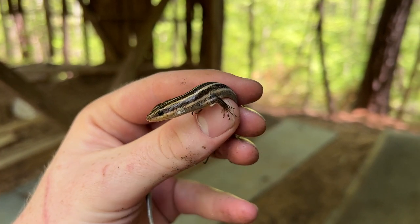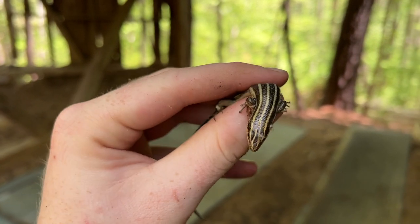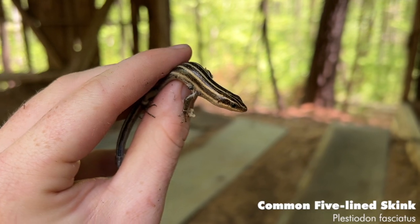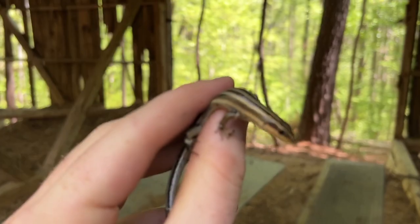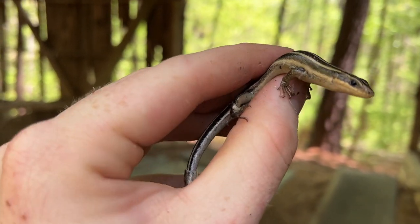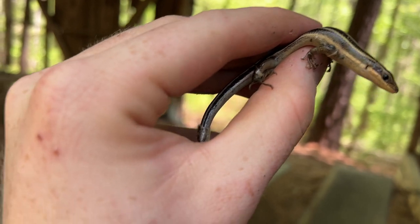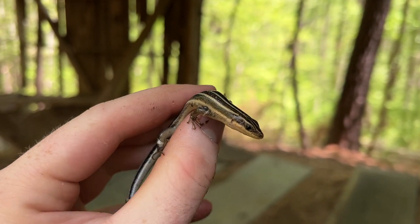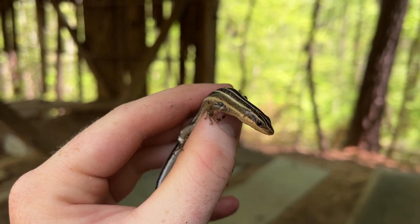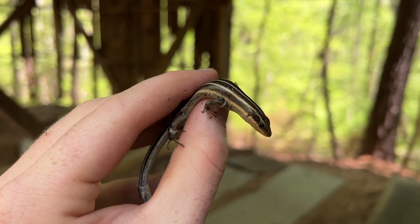So probably the last herp of the day for this specific spot is this female common five-lined skink. There were two underneath this pile of tin but I was able to grab this little girl. You can kind of see she's shedding right there on the tail a little bit - pretty cool to see one in shed right now. I'm not going to bother her anymore. Just take a quick photo and release her right back underneath her tin.